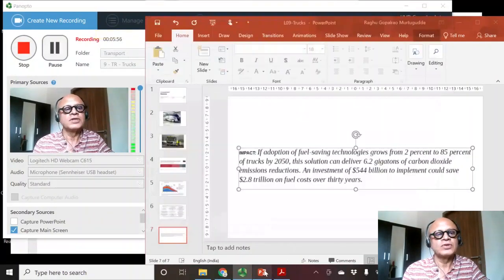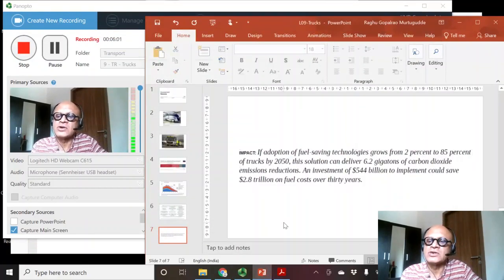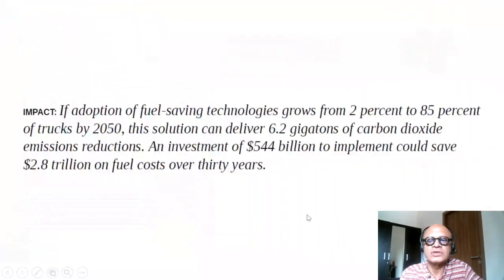The final point about impacts is that if adoption of fuel-saving technologies grows from 2% to 85% of trucks by 2050, this solution can deliver 6.2 gigatons of carbon dioxide emissions reductions. An investment of $544 billion to implement could save $2.8 trillion on fuel costs over 30 years.